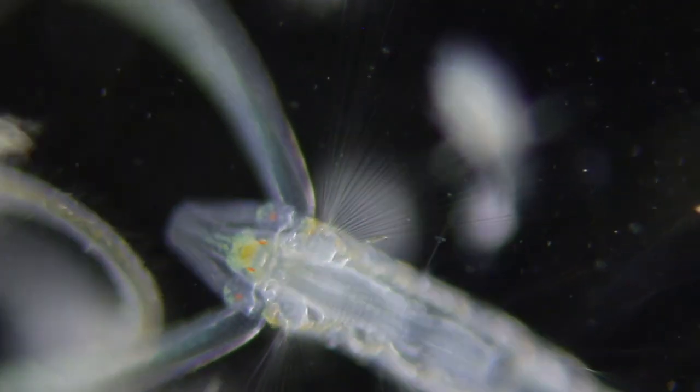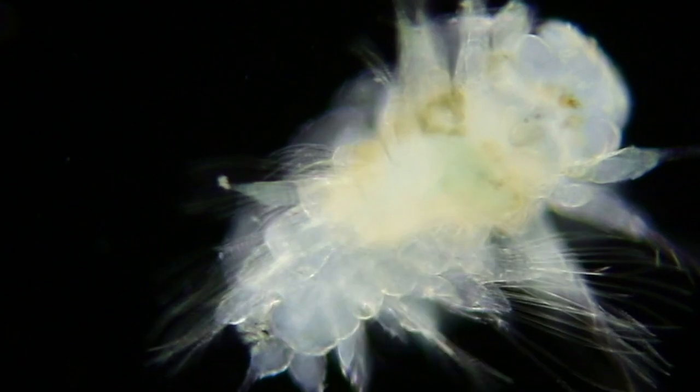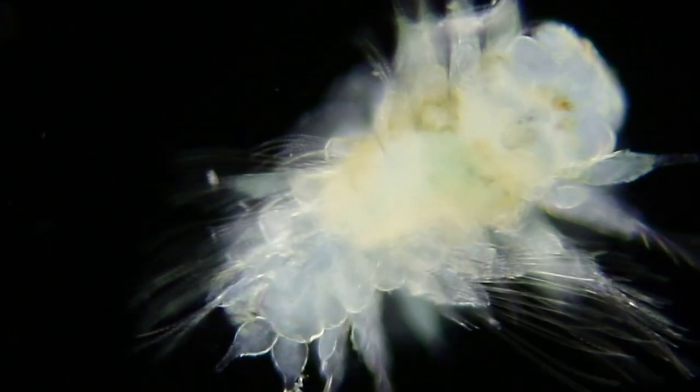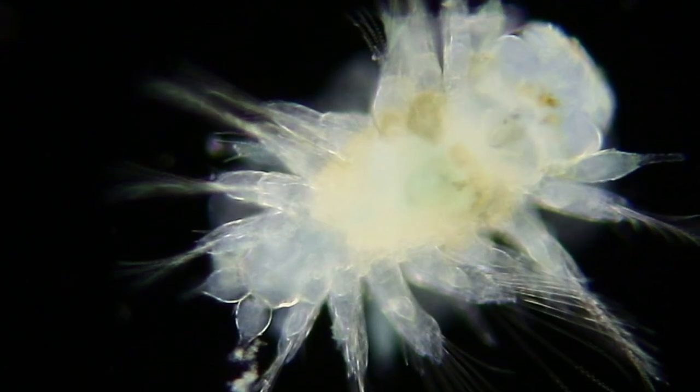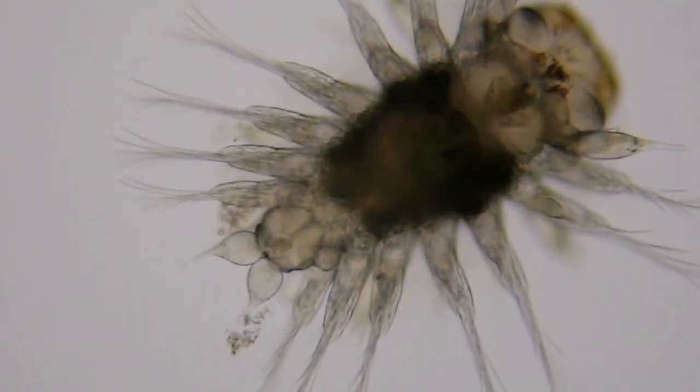There are so many kinds of polychaetes — this one is a small-scale worm. You can see here how it looks different in darkfield compared to in brightfield.